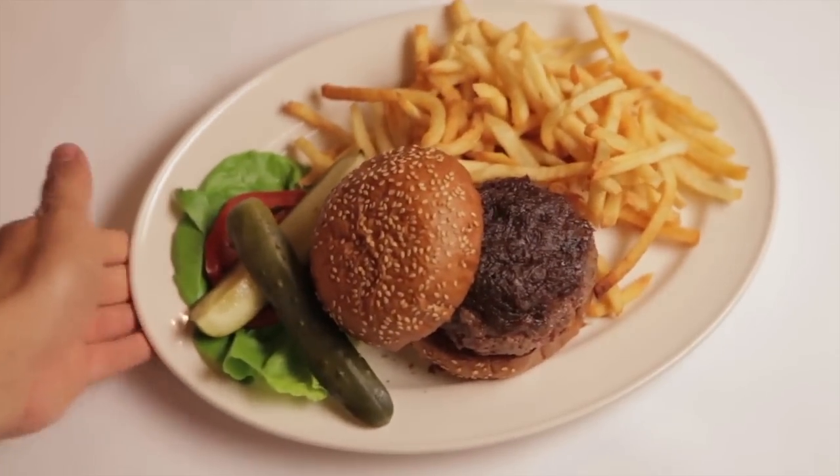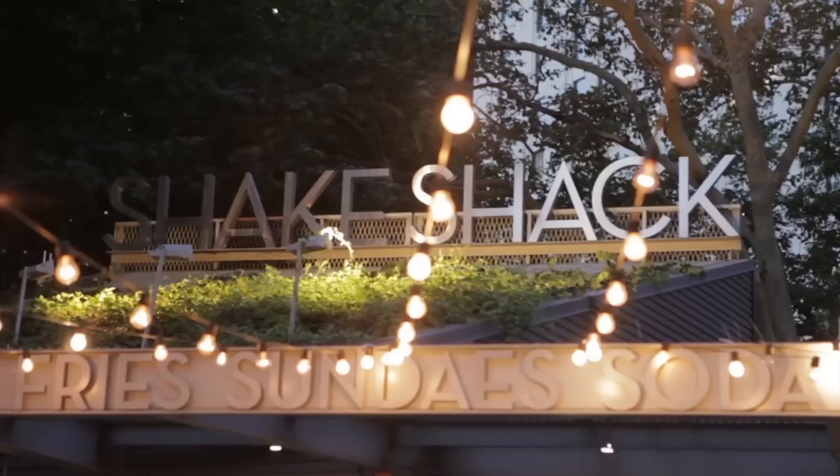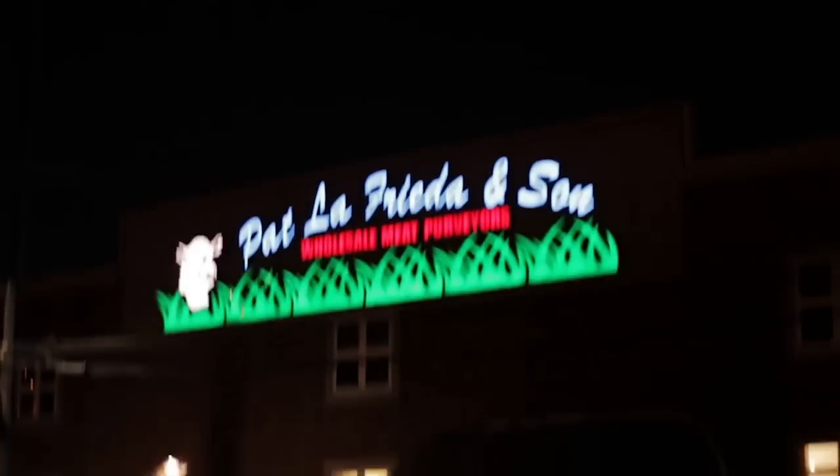The one thing that every great restaurant in New York City that serves burgers has in common is that we make the meat for them. Whether we're talking about Mineta Tavern, Spotted Pig, Shake Shack, Bill's — it's all made right here.